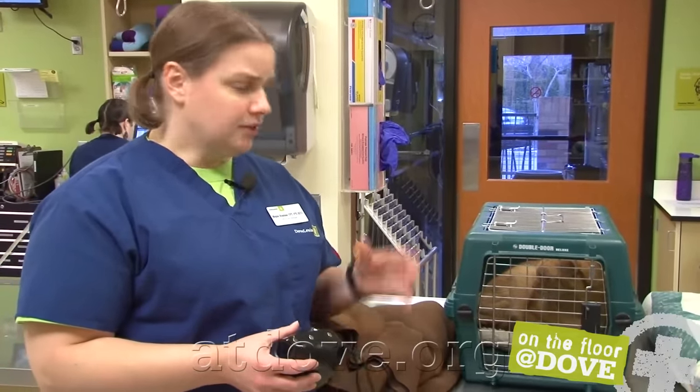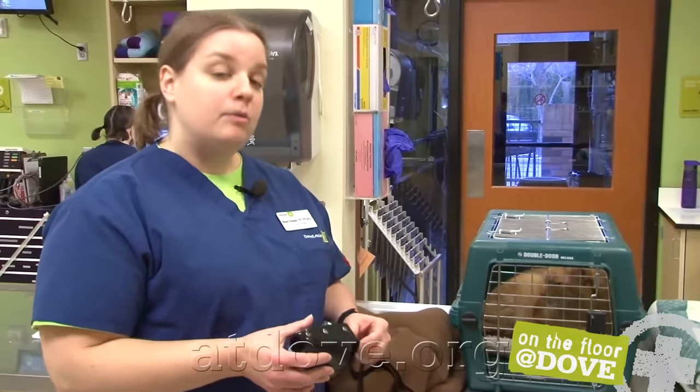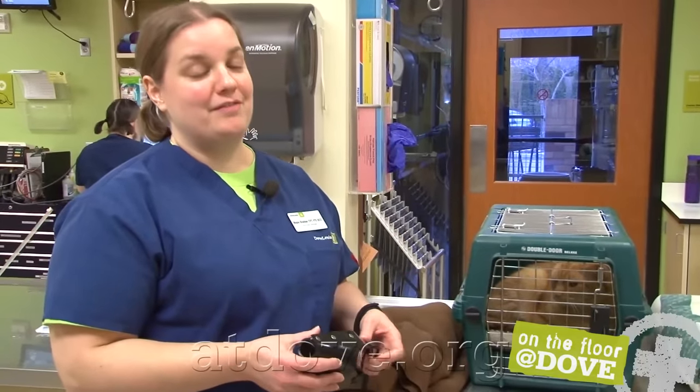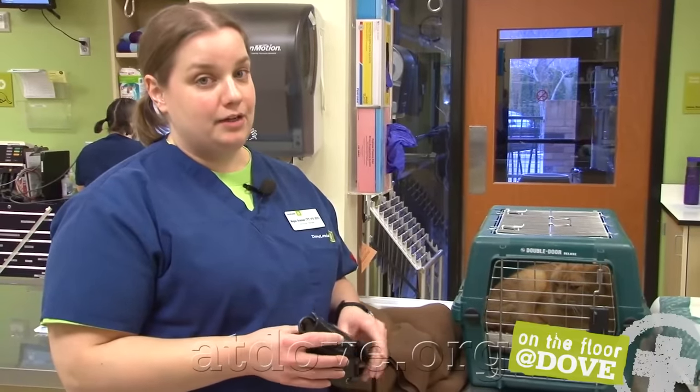I'm also coordinating with the doctor so she knows exactly the order that we're going to do things. She's got a plan in her head — we don't want to get this angry cat out, do a bunch of stuff, put him back, and then have the doctor come back five minutes later asking us to do something else. So just make sure there's a lot of communication when you have an angry animal so that you can get everything done, get him put away, and on his way.